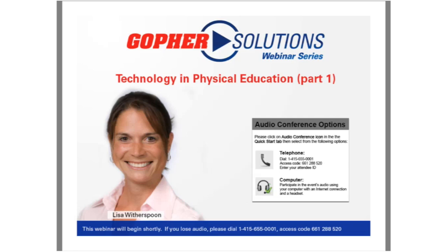Our uploadable FitStep pedometers not only track steps, but they also track activity time and activity time in the MVPA, or moderate to vigorous physical activity zone. Today's webinar is titled Technology in Physical Education with Dr. Lisa Witherspoon. Before I introduce Lisa, I wanted to mention that you will have the chance to ask questions during the presentation, and Lisa will try to get to some of the questions even as she's presenting. Questions are only visible to myself and to Dr. Witherspoon, so feel free to ask away throughout the presentation.